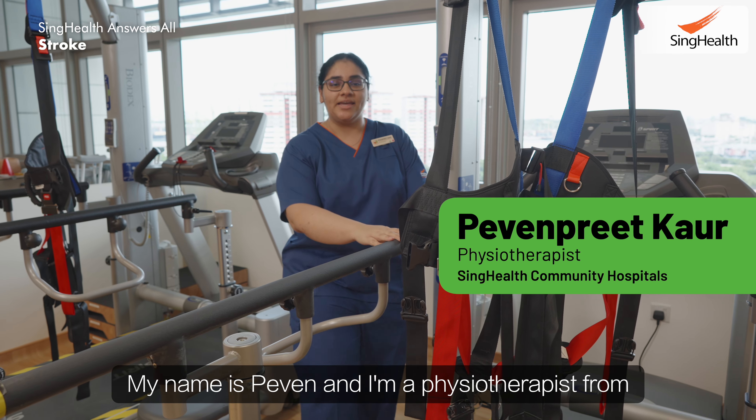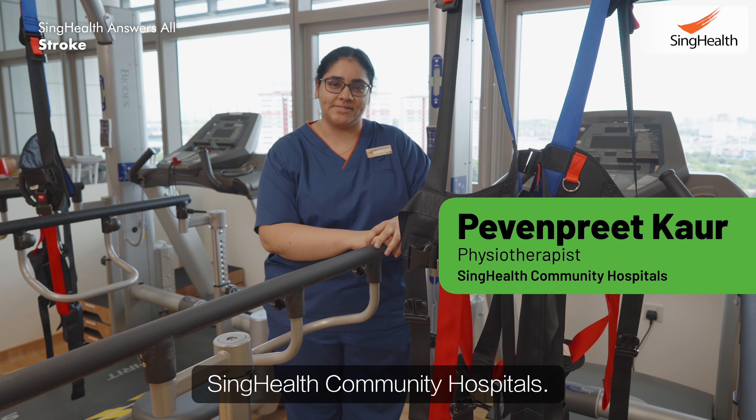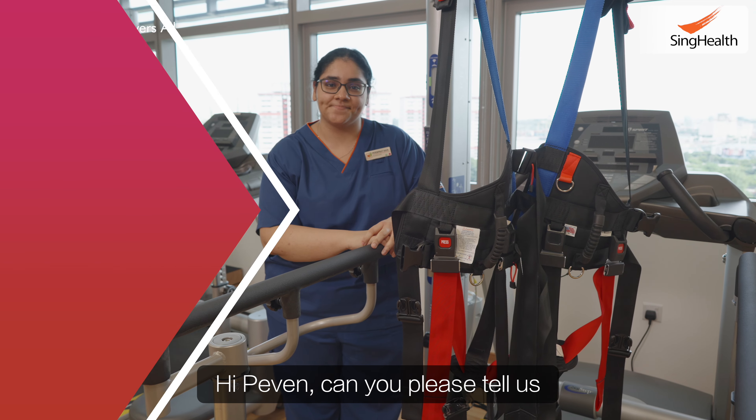Hello! My name is Perven and I'm a physiotherapist from SingHealth Community Hospitals. Hi Perven, can you please tell us what is a stroke?